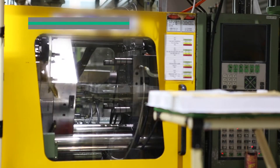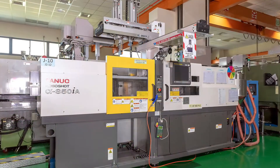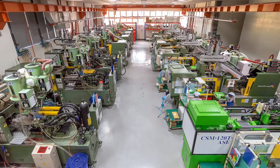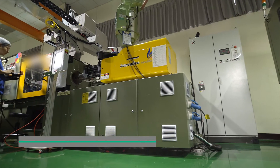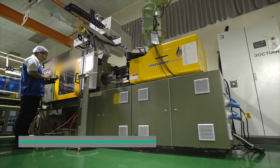One of our core technologies is double injection or 2K molding. We have 30 years of experience designing complex molds using a variety of plastic resins. Rapid heat cycle molding is used to improve mold flow, thereby reducing web lines and other typical mold marks.